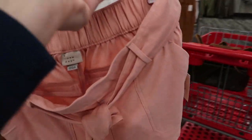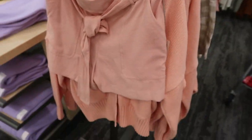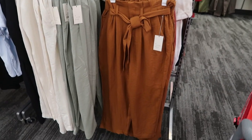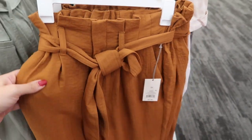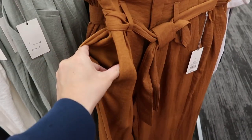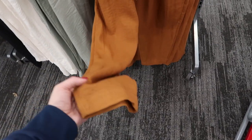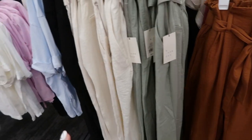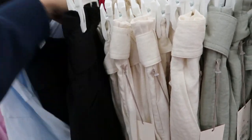We saw these boyfriend cardigans last week and I think this pink goes well with that for a monochromatic look. I'm also seeing some new paper bag style pants from A New Day — $27.99, really high waisted with pockets, and the bottom tapers slightly. They come in rust, green, ivory, and black. They're really lightweight — perfect for spring.